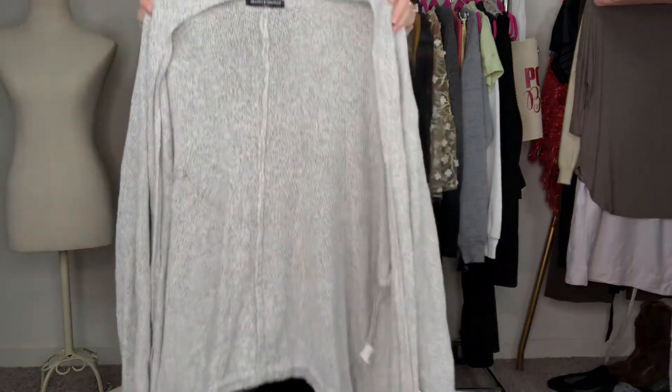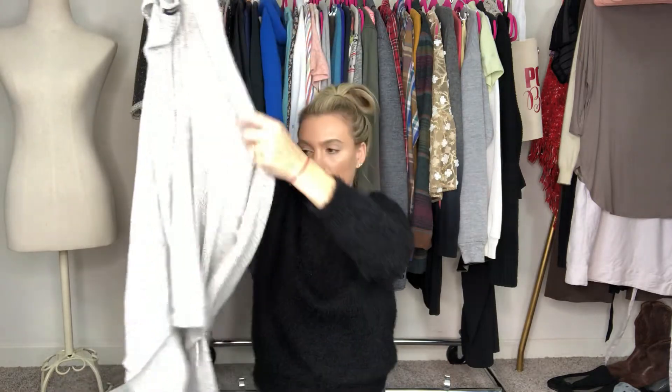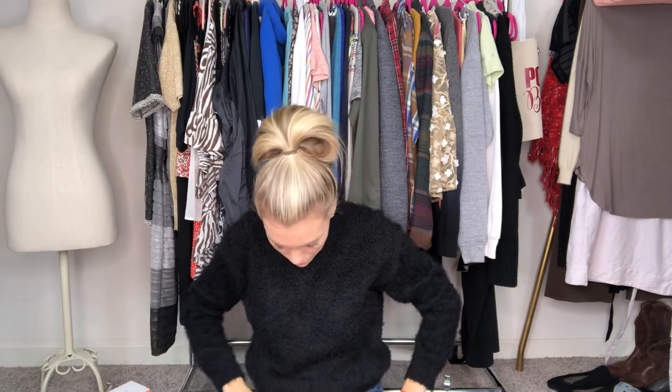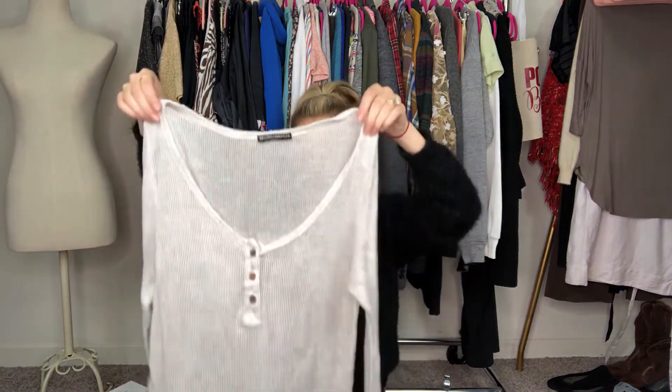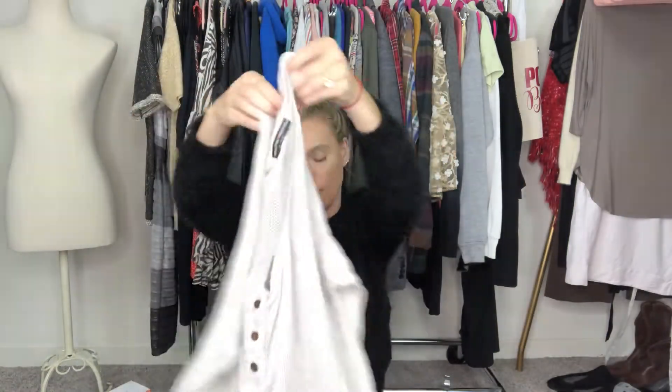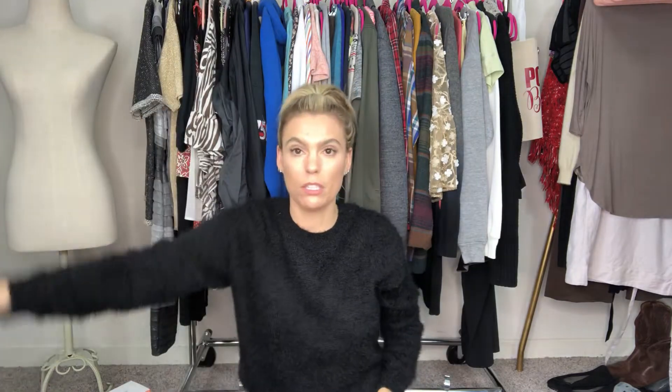I got a couple of Brandy Melville pieces. This is a super cute Brandy classic gray cardigan — I like this one, I might actually keep it for myself. It's super soft, cute, and in good shape. And then another Brandy piece, kind of like an oversized long sleeve, super thin knit. And you know, all their stuff is one size fits most.